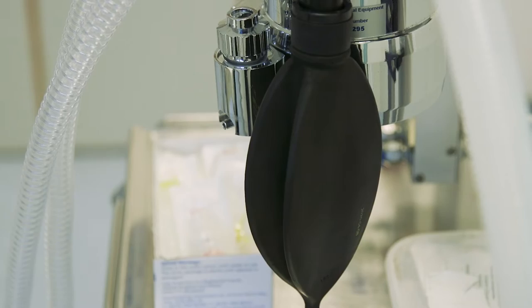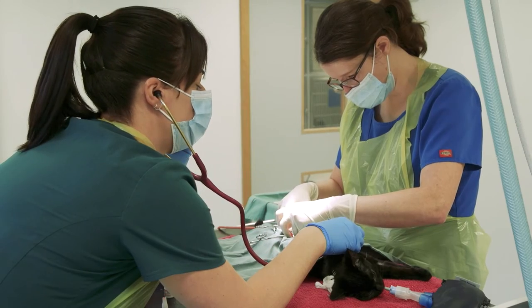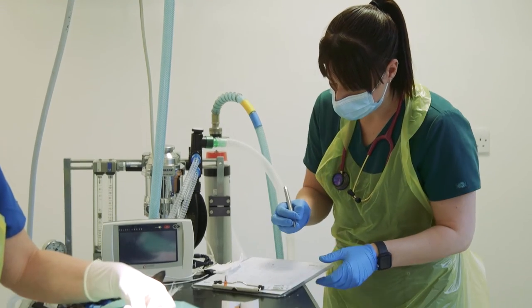Throughout the surgery, your cat's vitals such as heart and respiration rate will be monitored closely by a veterinary nurse.